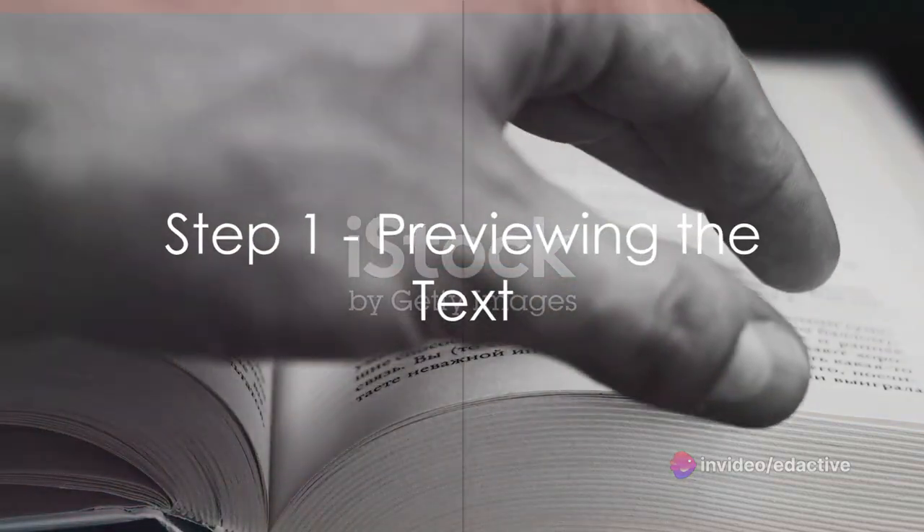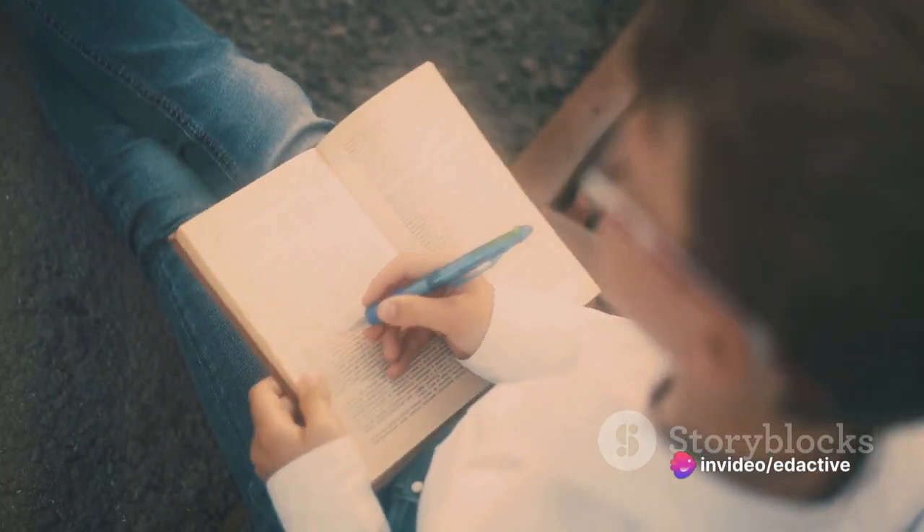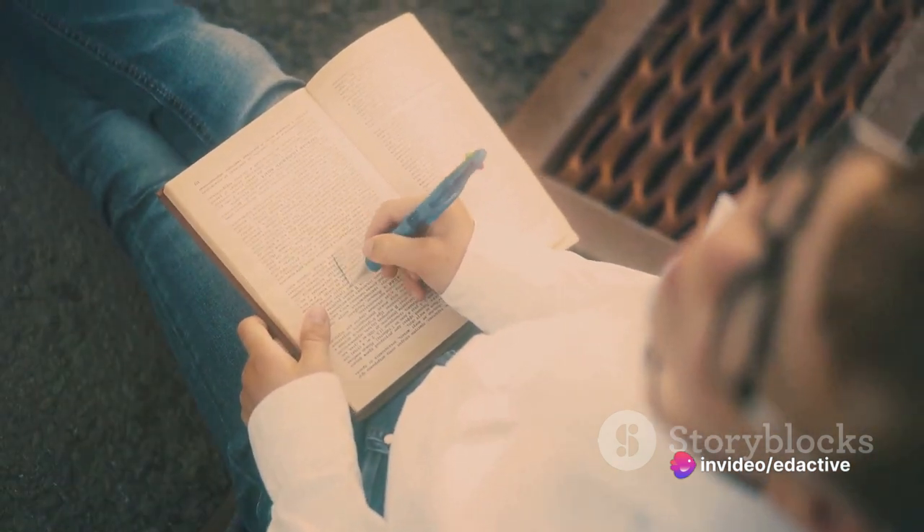The first step on this journey is to preview the text. Skim through it, taking note of headings, bolded words, and any summaries or conclusions. This will help set the stage for what's to come, providing a roadmap for the material.